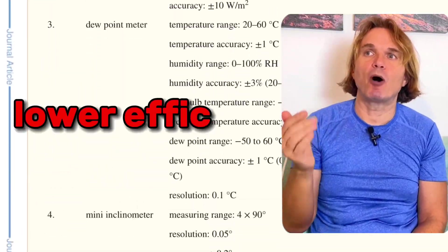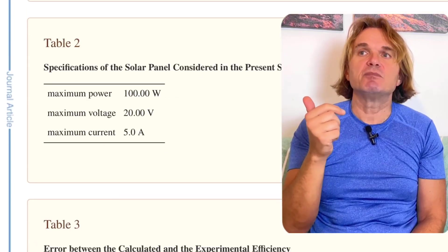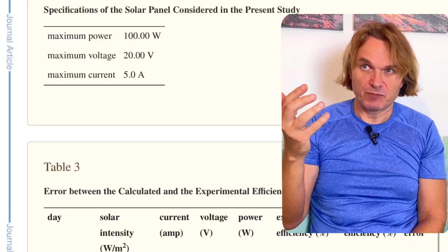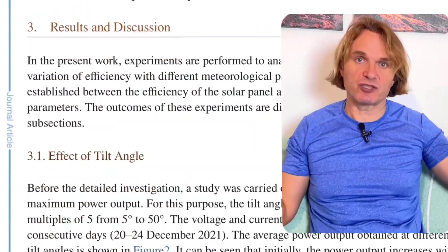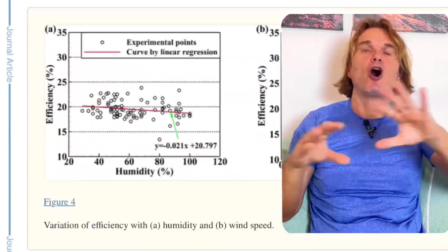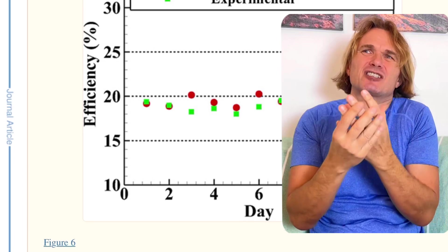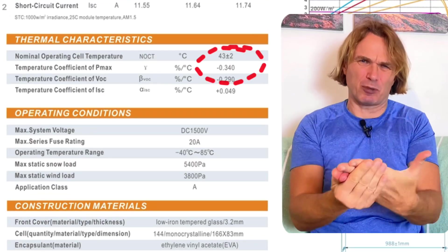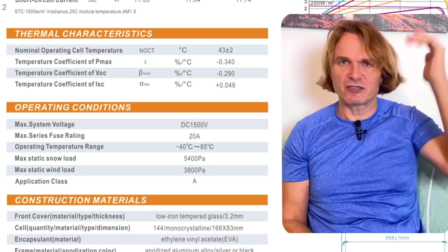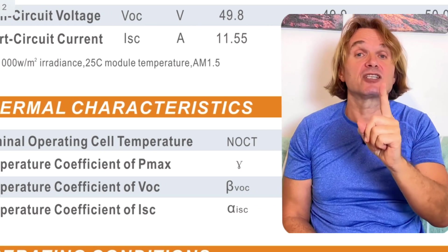If the temperature delta is 40°C and the solar panel's thermal coefficient is 0.25% per degree, that means 10% less power. So if you have 10 kilowatts on your roof, it will give you only 9 kilowatts of power. That's annoying, but not a huge problem — solar panels are so cheap now you can just buy two more.